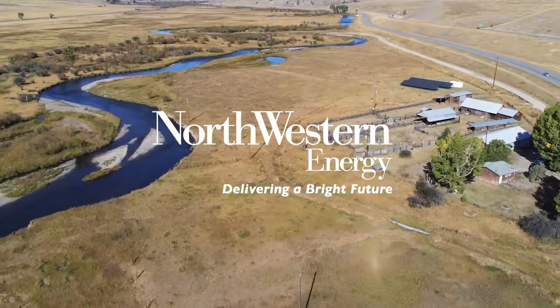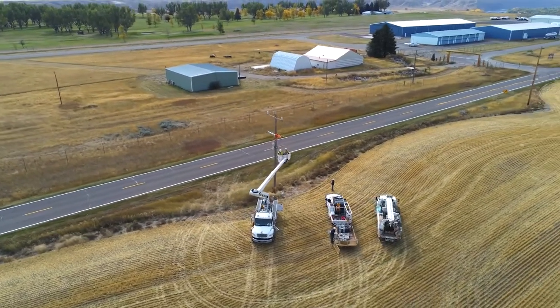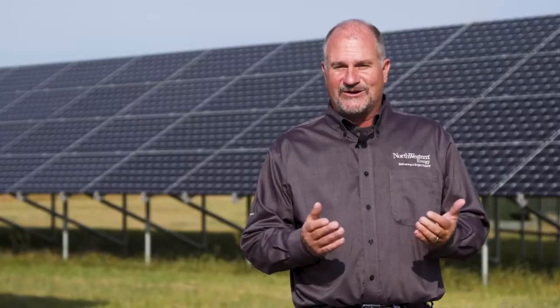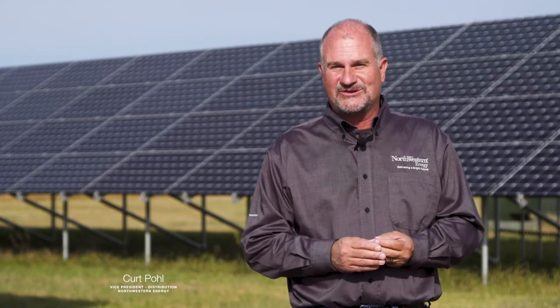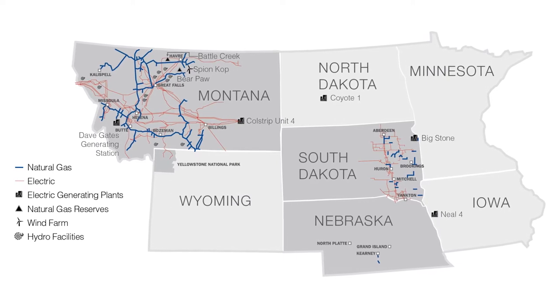Northwestern Energy is actually pretty unique. We're very rural in nature. We serve a large geography and lots of miles of line. I always say that two-thirds of our infrastructure serves about one-third of our customers, but when you look at the geographic footprint, probably one of the largest utilities in the nation actually.